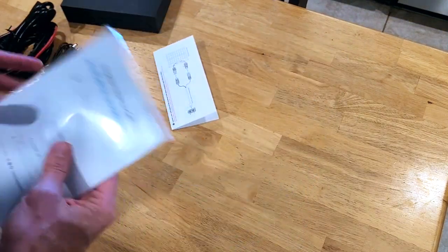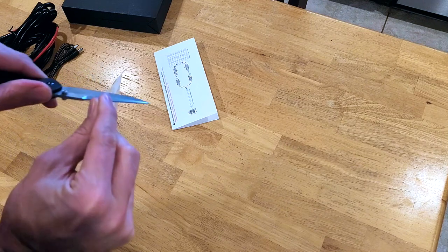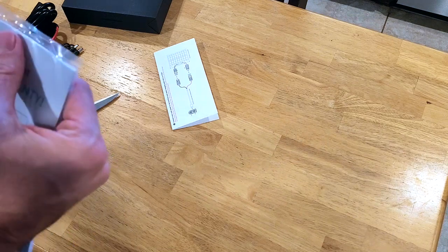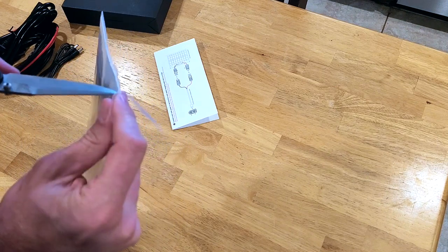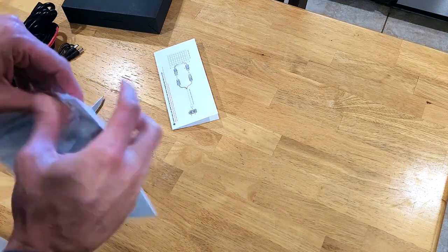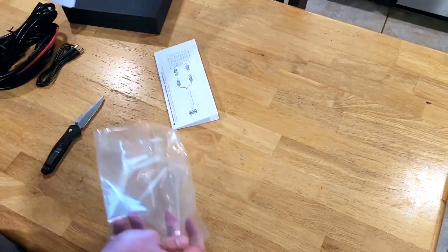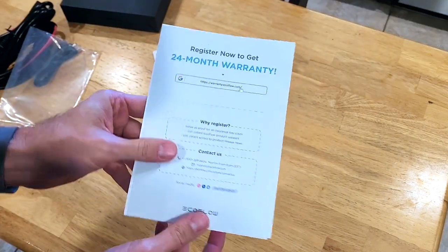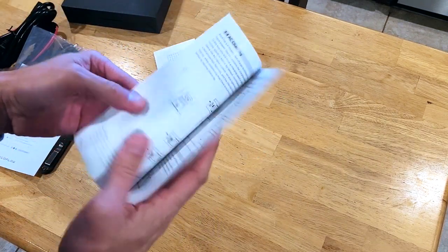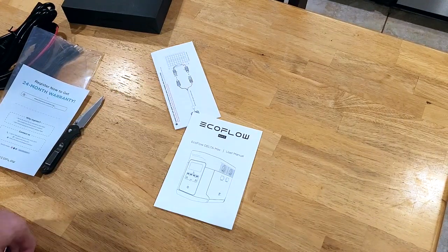That's what is in the box. So opening the solar panel instruction manual — they sealed it so close that you almost cut the instruction manual trying to get it out. It does have a 24 month warranty, which I will register later. That's the instruction manual — it's really short, shockingly. Charger, solar connector, and then the 12 volt. That's what's in the box.